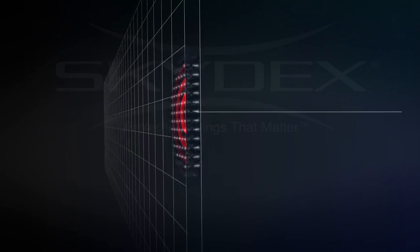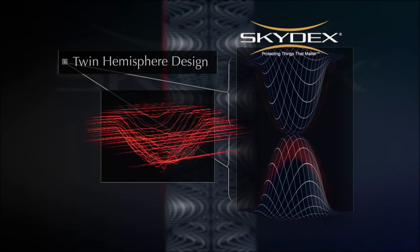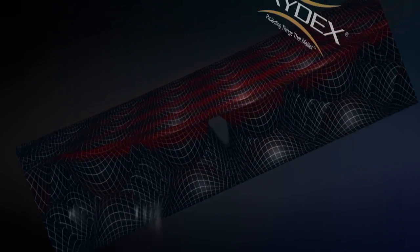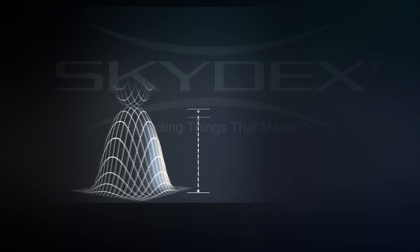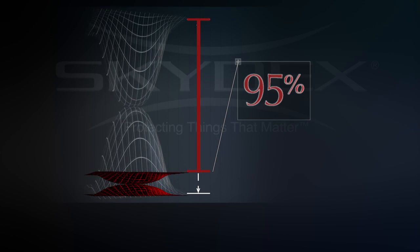When an impact hits the first hemisphere, it compresses into the second hemisphere, absorbing energy. That compression continues and at some point the second hemisphere buckles and also absorbs energy. Those two hemispheres continue to compress until over ninety percent of the thickness has been used to absorb energy. Typical foams only compress to sixty, maybe seventy percent of their thickness. So we use more of that space to absorb more energy.